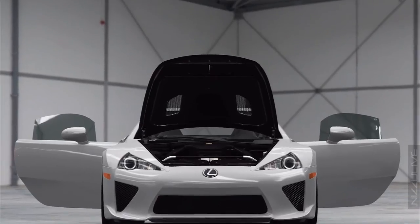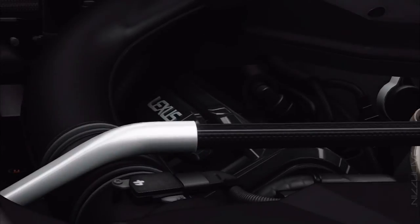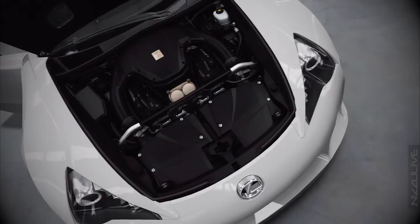The 4.8-litre naturally aspirated V10 engine produces 552 horsepower. This helps the car reach zero to 60 in 3.7 seconds and achieve a top speed of 202 miles per hour.